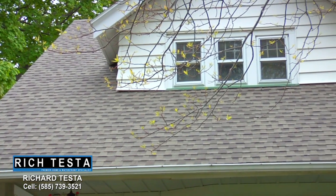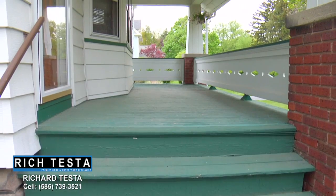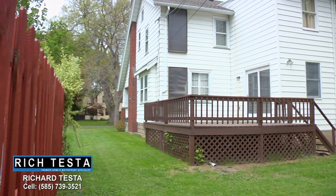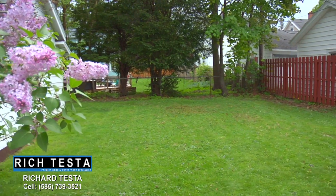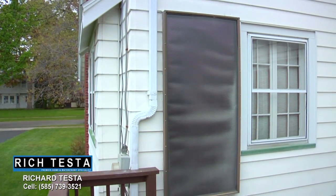This beautiful home features a new tear-off roof and welcomes you with a grand front porch. The expansive deck overlooks the beautiful backyard. For additional energy efficiency, this home features solar panels for supplemental heating.